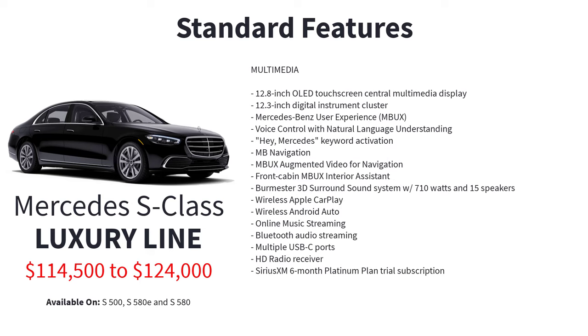Technology standard features include a 12.8-inch OLED touchscreen central multimedia display, 12.3-inch digital instrument cluster, Mercedes-Benz user experience, voice control with natural language understanding, Hey Mercedes keyword activation, Mercedes-Benz navigation, augmented video for navigation, front cabin interior assistant, Burmester 3D surround sound system with 710 watts and 15 speakers, wireless Apple CarPlay, wireless Android Auto, online music streaming, Bluetooth audio streaming, multiple USB-C ports, and HD radio receiver.